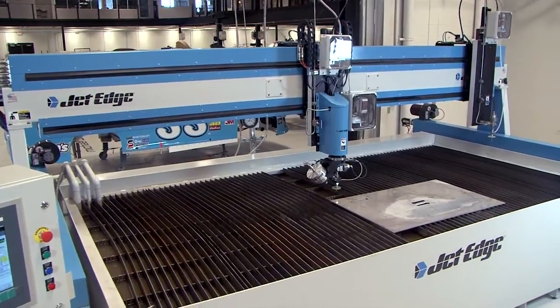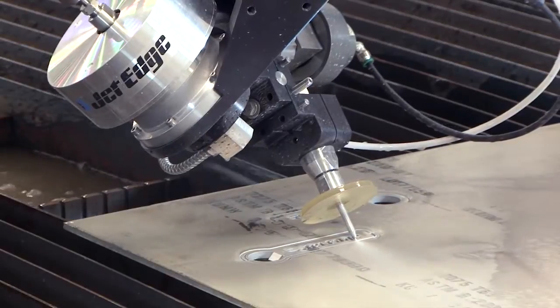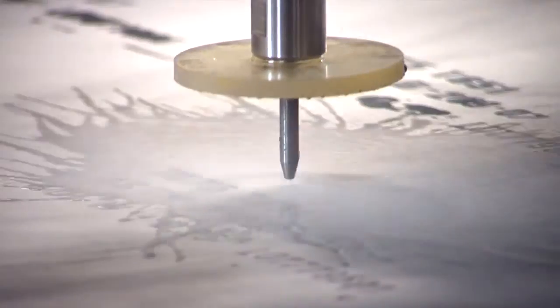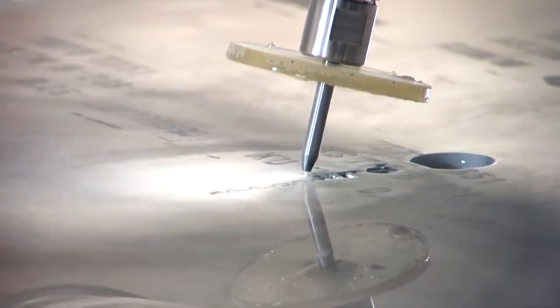This is the new JetEdge X5. It is equipped with a 5-axis head for cutting beveled and taper-free parts, and a 3-axis head for cutting standard parts. Powered by a 100-horsepower JetEdge hydraulic intensifier pump, water is pressurized to 55,000 PSI, mixed with abrasive, and then forced through a diamond orifice, creating an abrasive water jet that cuts through just about everything.